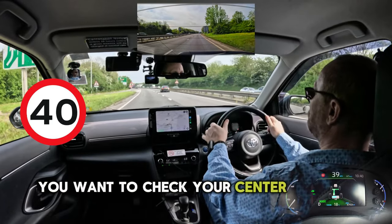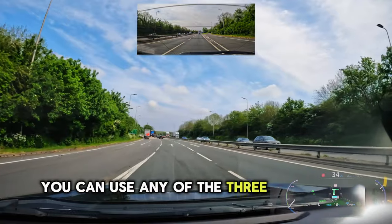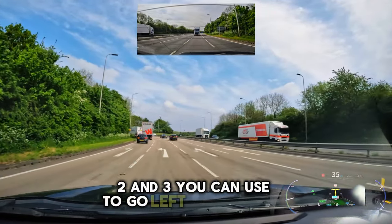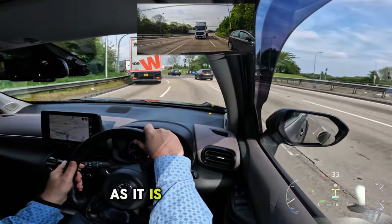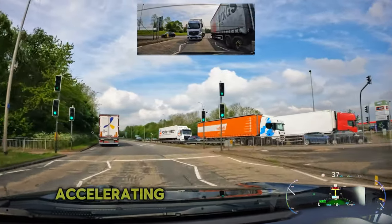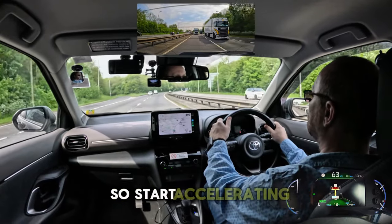You want to check your centre and left mirror and start signalling. For the first exit you can use any of the three available lanes - lane 1, 2 and 3. I'm choosing lane 2 on this occasion as it is less congested, and I will be continuing in this lane to come off the roundabout. Accelerating after the roundabout, you can see the national speed limit sign on both sides of the road, so start accelerating.